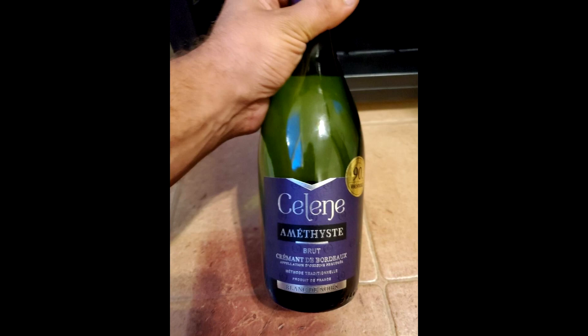I picked one for you today to give you an idea of what to expect when you go into a wine store and pick out a Crémont. Looking at the label, this comes from Céline — it's their Amethyst Crémont de Bourgogne. Further on the label, we see that it's a Blanc de Noirs, meaning white wine made from black grapes. This wine comes from Cabernet Franc and Merlot — two very black-skinned grapes used to produce this light wine. Another term you may see is Blanc de Blancs, meaning white of white, where only white-skinned grapes were used.